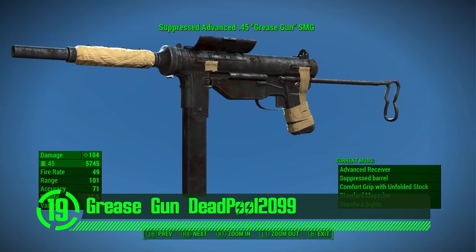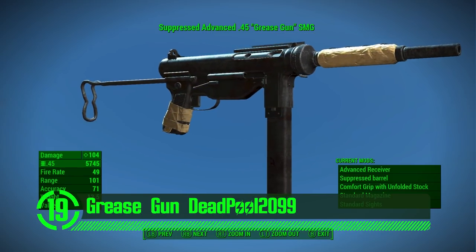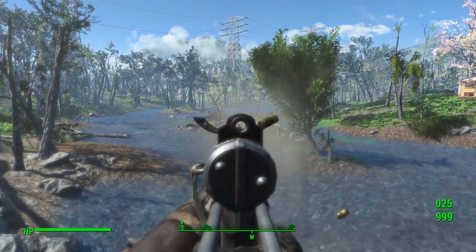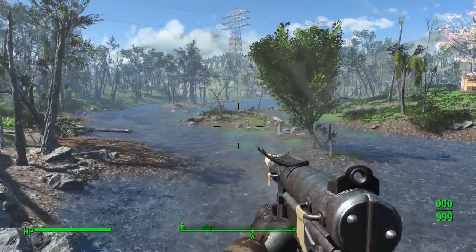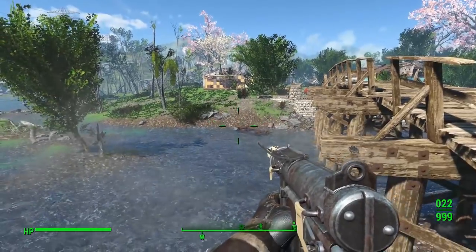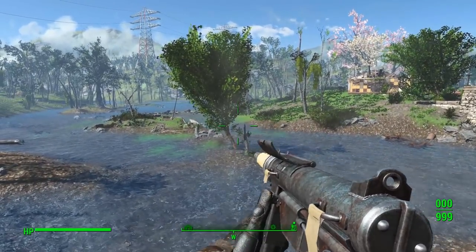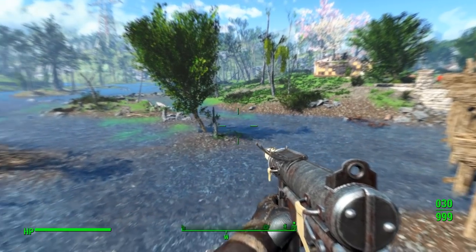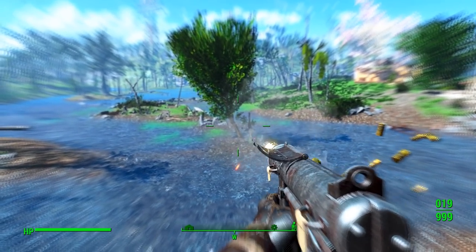Next we've got the Grease Gun by Deadpool 2099. Come to find out, the Grease Gun isn't dipped in grease at all. This is a really cool weapon mod with all the bells and whistles, including custom meshes, textures, and animations that all make this weapon look realistic and immersive in the world space. It's also got its fair share of customization options to change its look and function to suit your particular playstyle. This is a great weapon mod that's not nearly as slippery as it sounds.